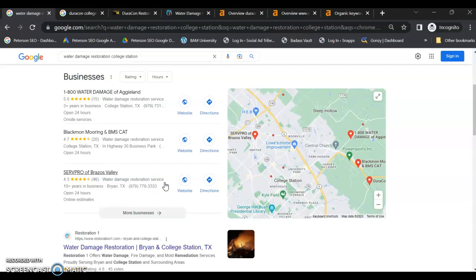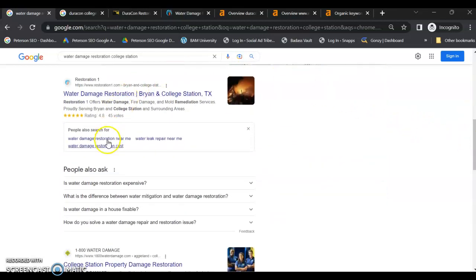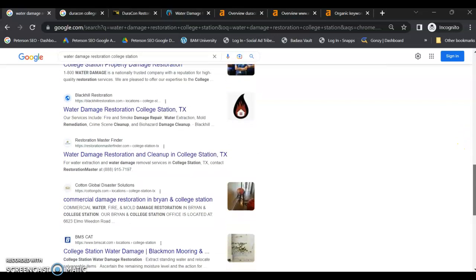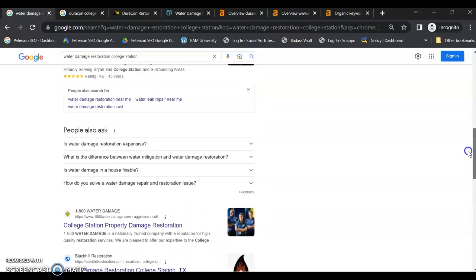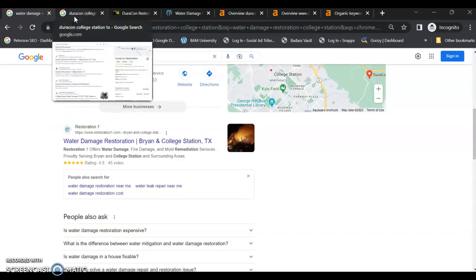Now the third section — and probably the most important — is the organic section. 70% of people skip ads and the maps and go right here to the organic section. So this is the most critical position to be in, and you want to be on the first page for each of your major buyer intent keywords. Your number one organic competitor for water damage restoration in College Station is going to be Restoration One. Before we get into looking at your competitor and website, I wanted to search your business as well and see how you're doing online.